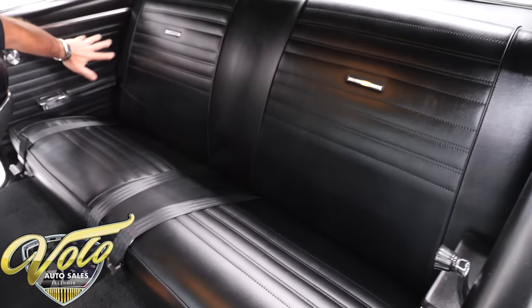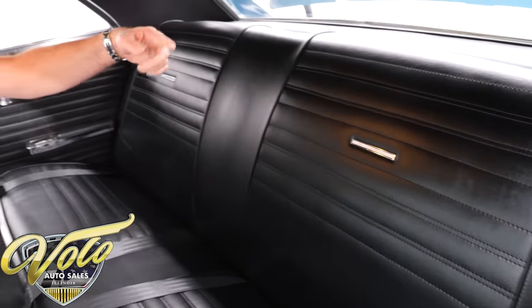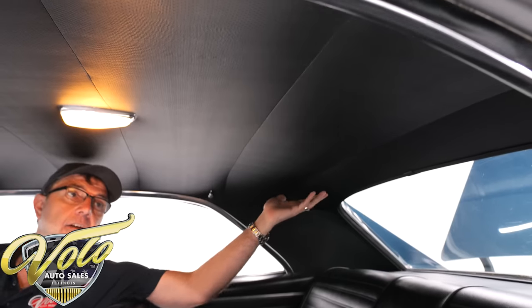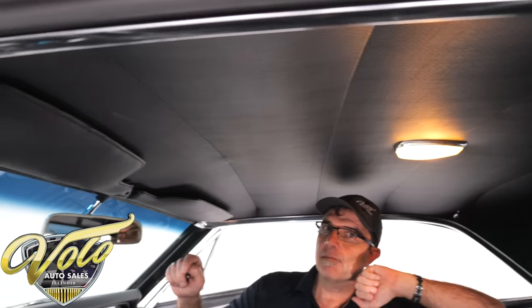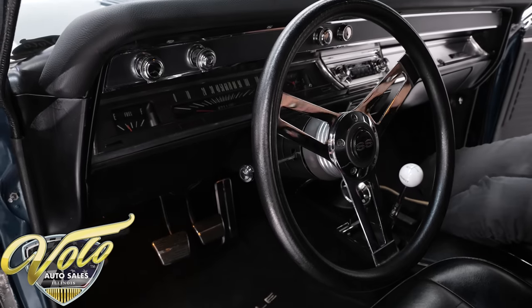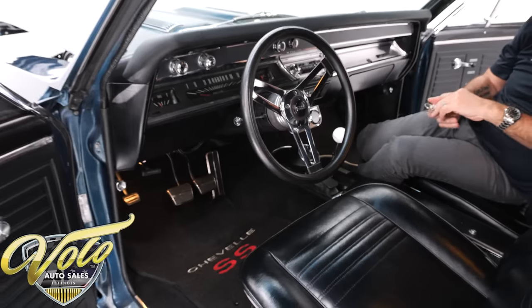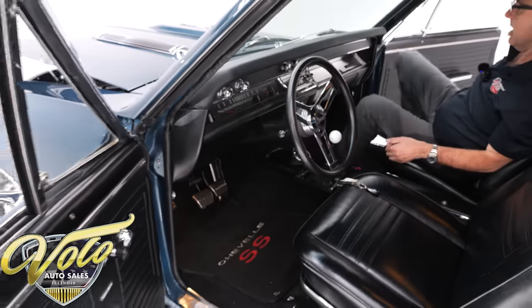The back seats are all upholstered — side panels, armrests, all that's redone. Rear shelf and trim around the back window, too. The headliner is tight as a drum. The dome light works. New visors. The mirror's original — it's a little bit clouded. It has new seatbelts, retractable in the front. The interior is a really strong 9 out of 10. I think it's in excellent shape.